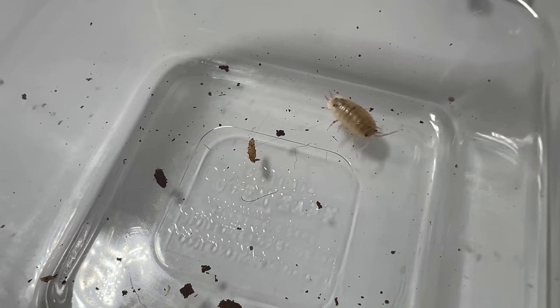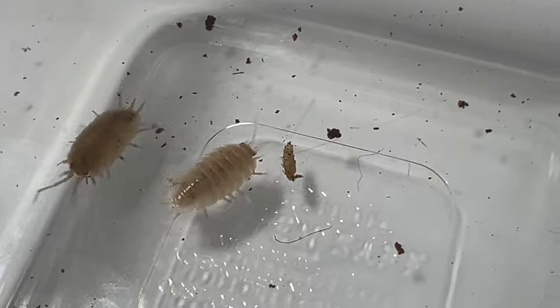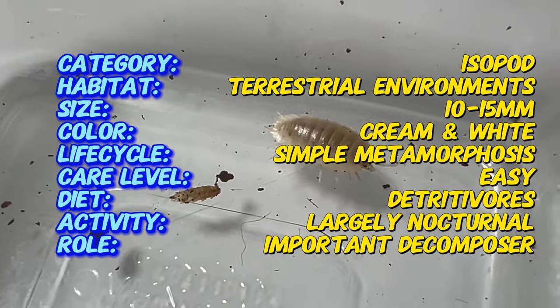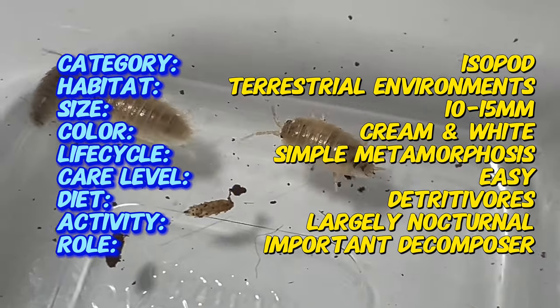Here's an intriguing fact about Porcellio laevis white. Unlike their typical gray or brown counterparts, Porcellio laevis white exhibit a striking white coloration, making them stand out in their natural habitat. This unique coloration is not only visually captivating, but also offers insights into their evolutionary adaptations.